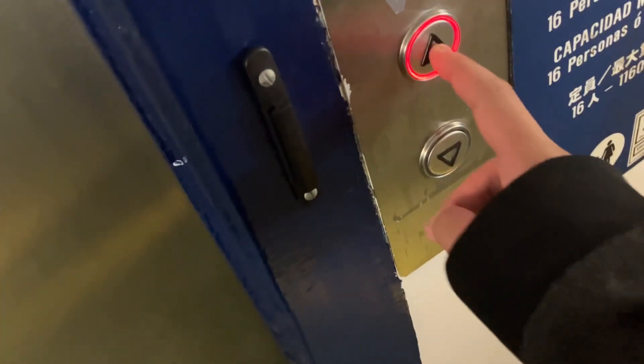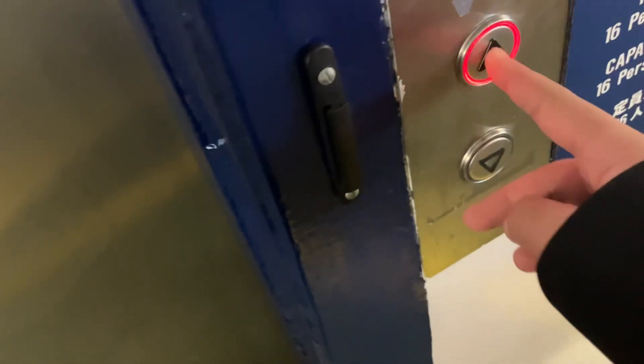All right, I guess let's go back up now. Sorry, I'll take the next one. Call for another one. I guess we're just gonna end up on six. Yeah, it's the same as the other elevators, that's why I'm just gonna end it on six.